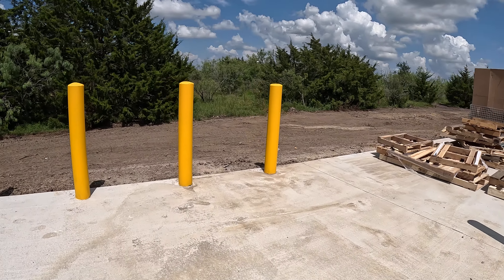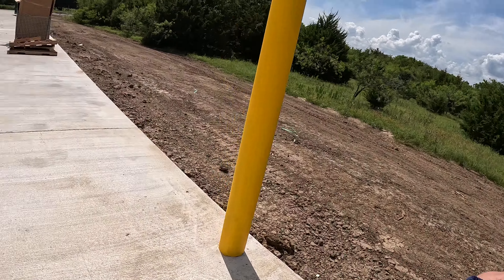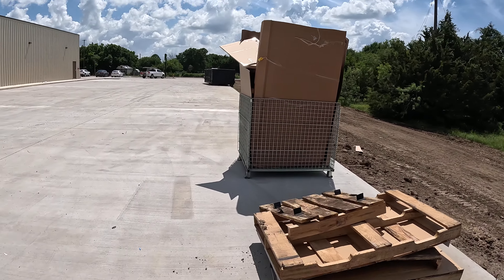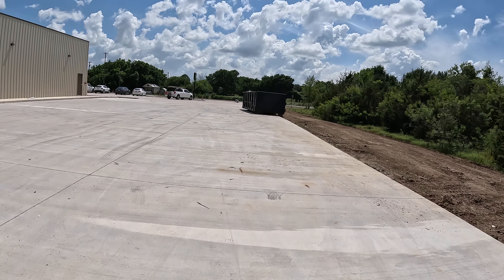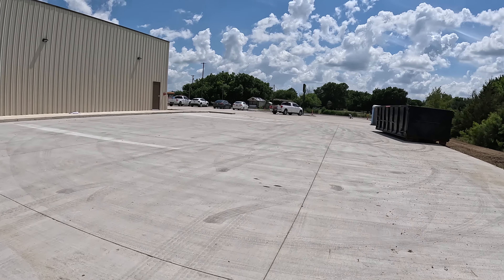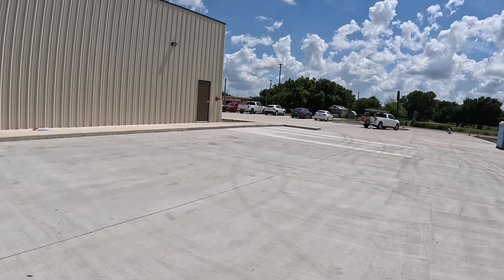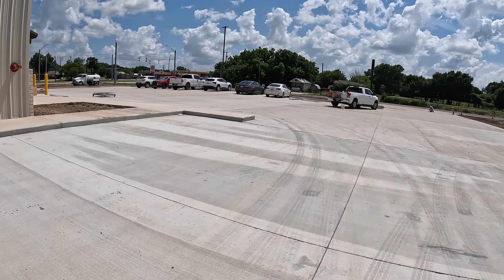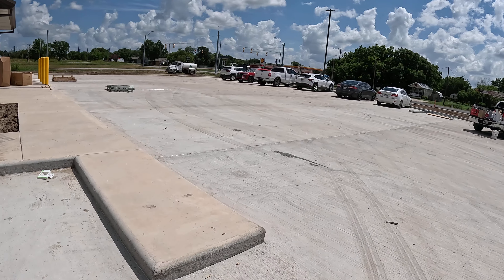Back here would be their loading area. It's going to be a nice addition for Dawson. I will be over here periodically returning shopping carts.